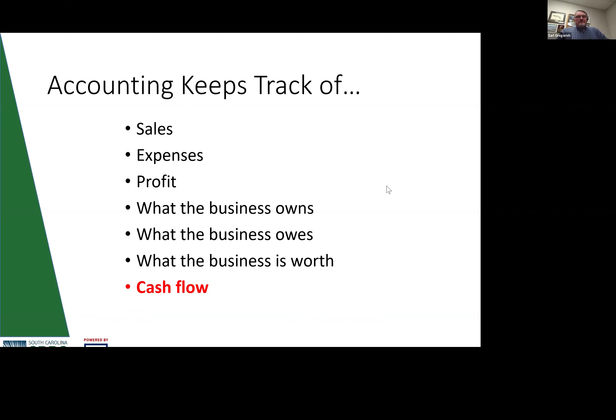Accounting in the wider sense tracks your sales, expenses, and how profitable your business is. It also tracks what the business owns — assets and liabilities — and from all that information you can determine to some degree what the business is worth and what it owes you as the owner if you transition out. All of that leans heavily on cash flow, which is what we're jumping into right now.